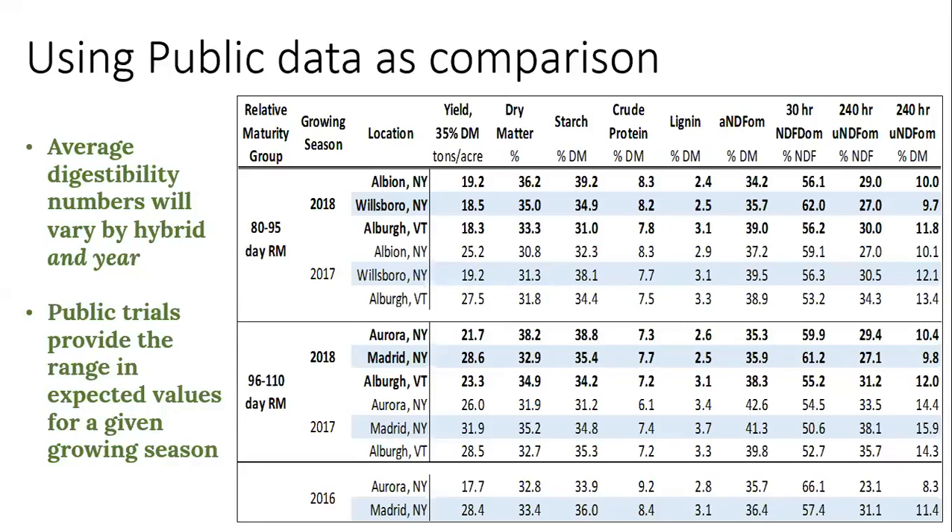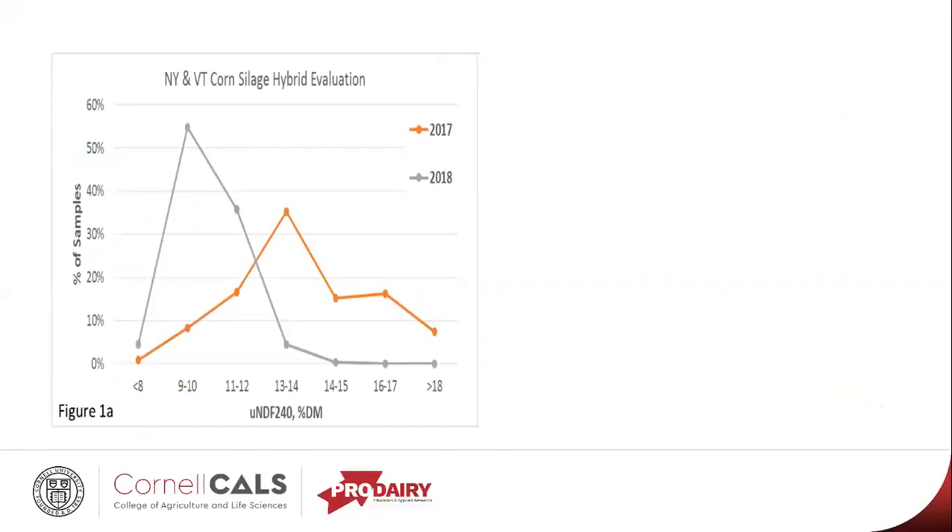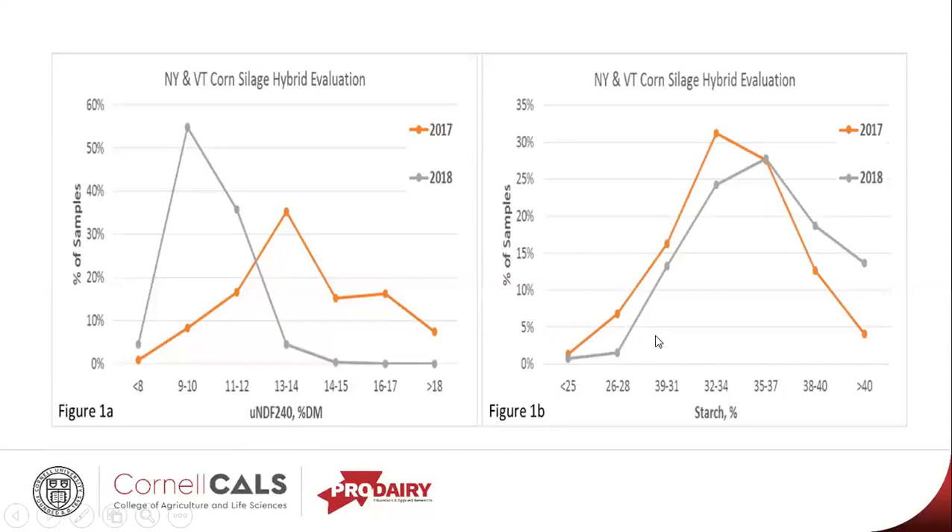Another way to look at the data — most of you who are now feeding a 2018 crop probably know that it tends to feed better, at least nutritionally. I know there are some other issues like mycotoxins and yeast, but nutritionally it tends to be feeding a lot better. With UNDF, a lower number is better because that means there's less undigested fiber in the sample. Over 50% of the samples collected in our trials in 2018 were between 9 and 10, where in 2017 it peaked out at 13 to 14. Similarly with starch, the difference isn't quite as drastic, but our peak in terms of the percent of samples at a higher starch level was better in 2018 compared to 2017.